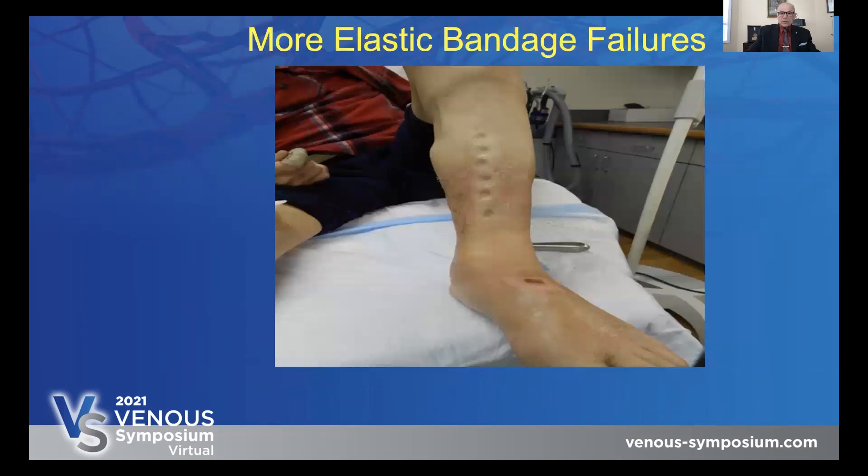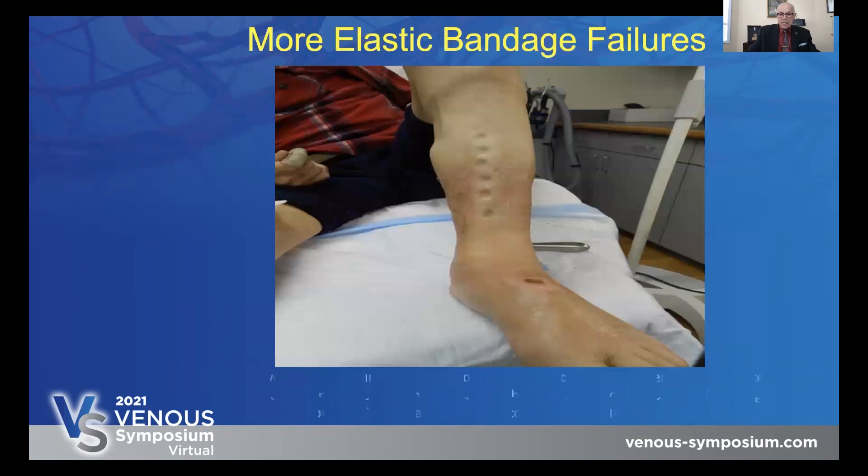Here is another patient — look at the asymmetry of this leg due to an elastic wrap that was too tight and was acting like a rubber band. Notice how the edema didn't go away, and notice the ulcer that formed on the top of the foot. All of these patients were successfully treated and the swelling went down. In that first surgical case, the swelling went down over one inch in one day by having the patient wrapped with a good short stretch compression.